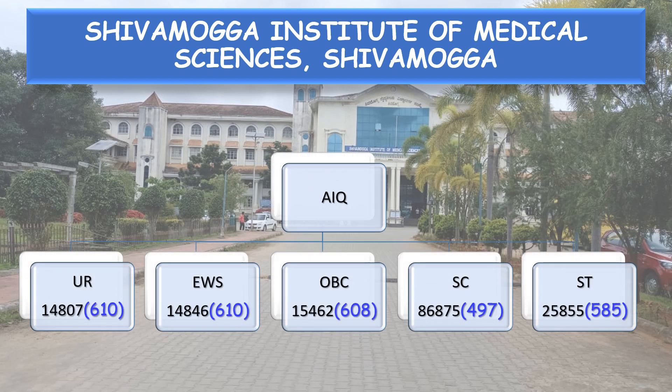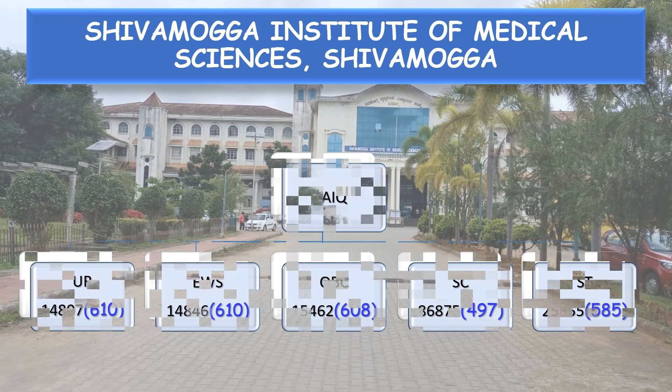All India Quota unreserved All India rank is 14,807, which corresponds to a NEET score of 610. EWS All India rank 14,846 with a NEET score of 610. OBC NEET score 608. SC NEET score 497 and ST NEET score 585.